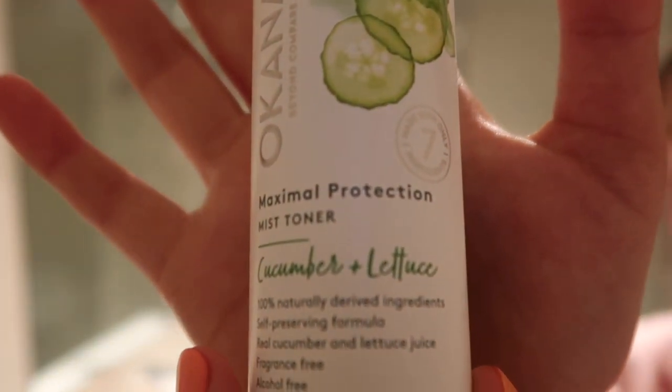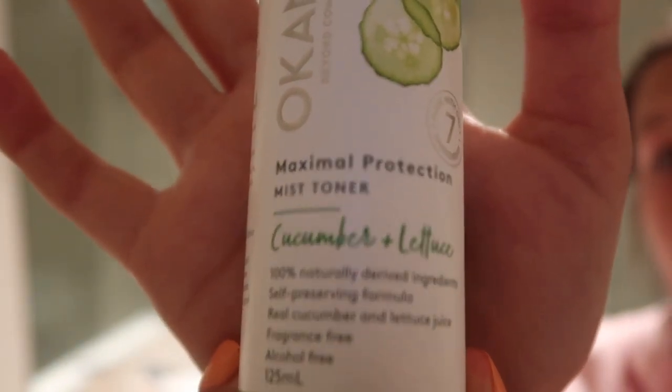The next thing I do is put on a toner. I use the Okana Maximal Protection Mist Toner, made up of cucumber and lettuce — again 100% natural, fragrance free and alcohol free. I spray it onto a cotton pad and dab it over my face. The cucumber juice helps increase collagen production and reduce photo aging, while the lettuce juice is rich in vitamins A, C, and E to revitalize and keep skin fresh and healthy.